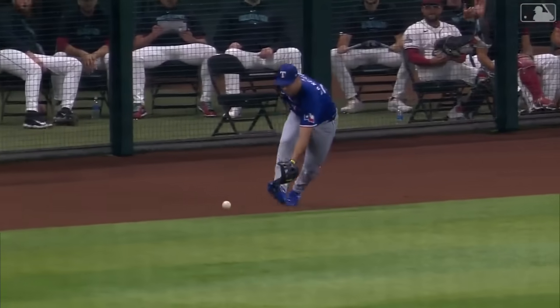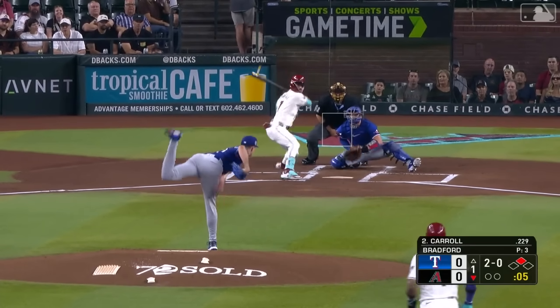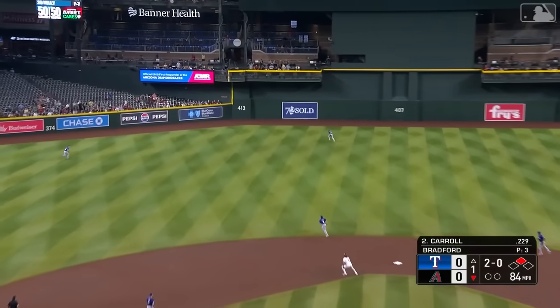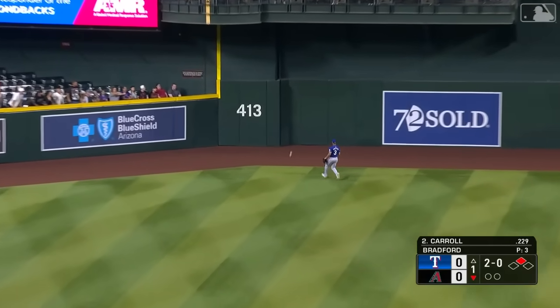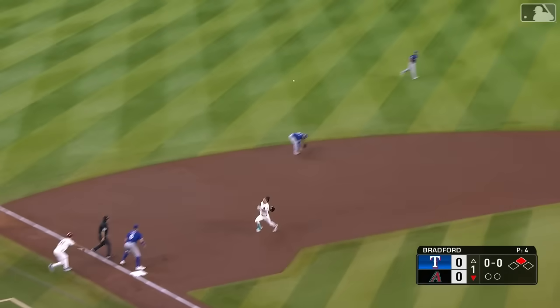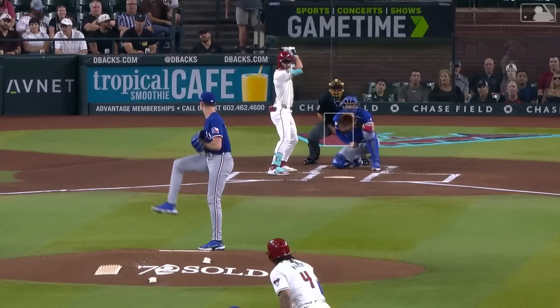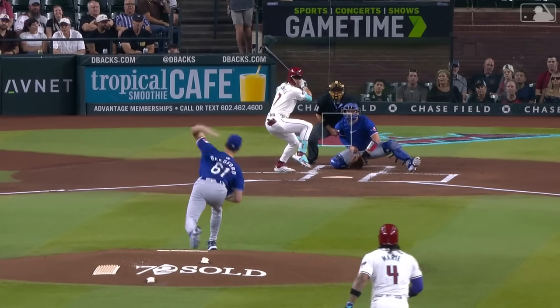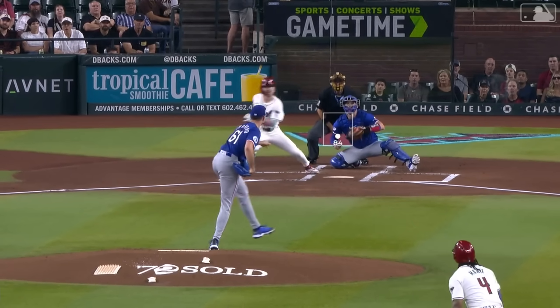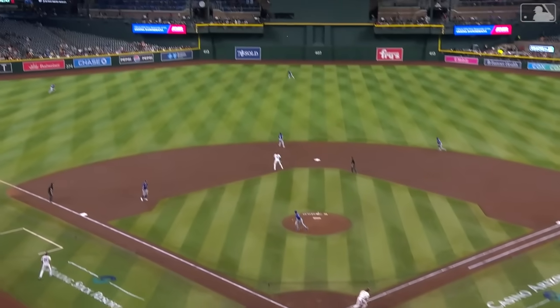Here comes the 2-0 pitch from Bradford, and Carroll swings and hits a fly ball to fairly deep left-center field. That is going to be over the head of Taveras, and it one-hops the wall. Carroll turns around second, going to try for third — here's the throw, not in time. RBI triple by Corbin Carroll, and the Diamondbacks are out in front early. It's 1-0. Amazing how the ball just jumps off this kid's bat.